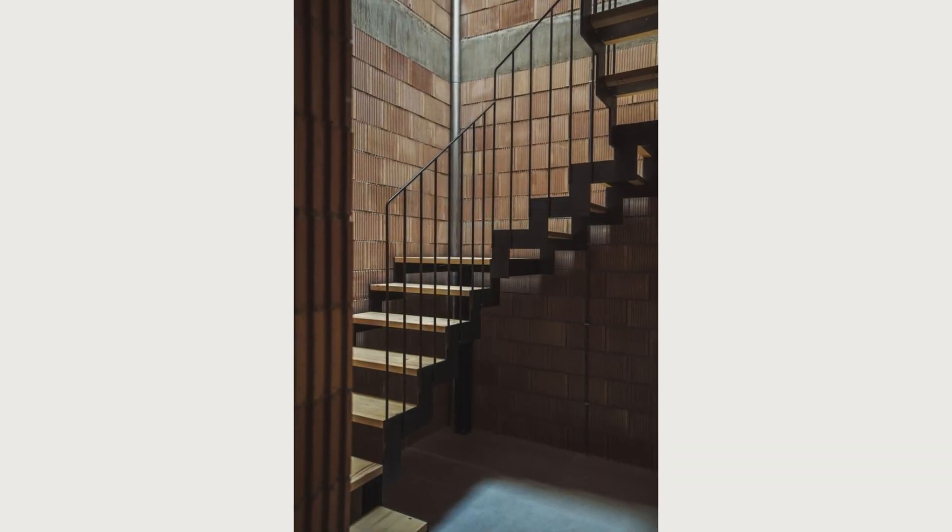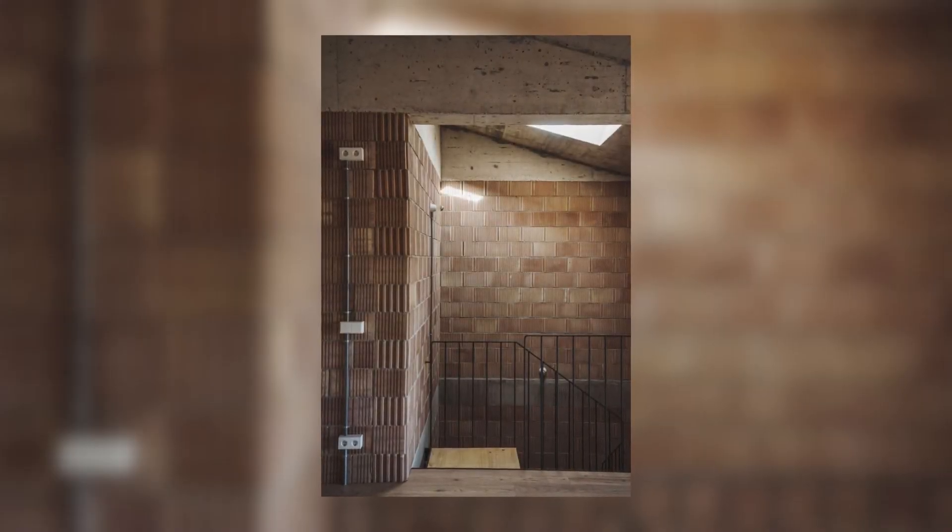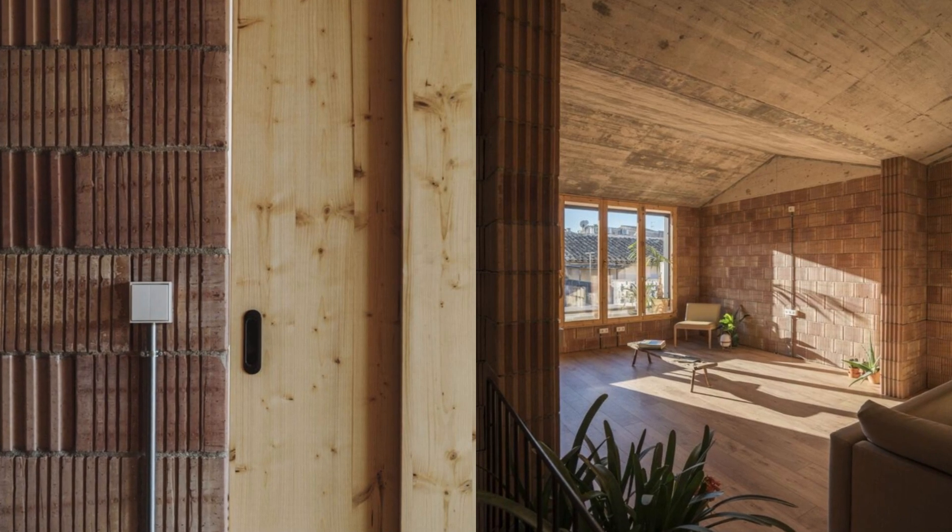Este esquema, en materia, se traslada a la totalidad de la vivienda, llegando incluso a la calle, donde el alzado revela sus secretos a través de una materialidad muy marcada.